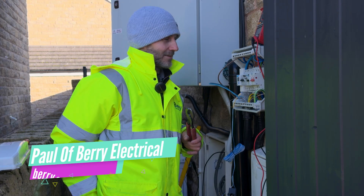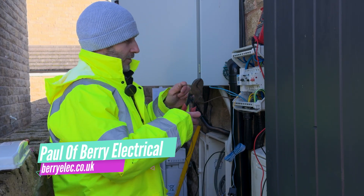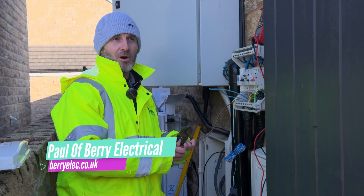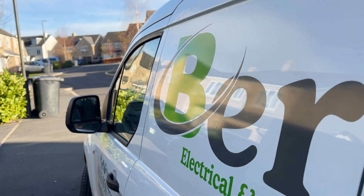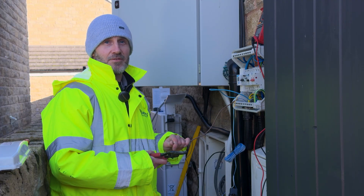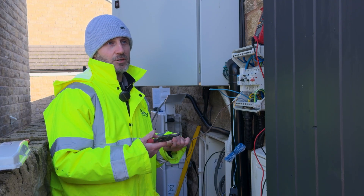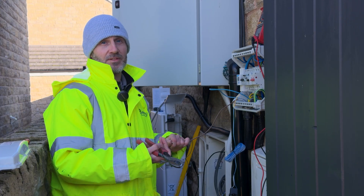Why did Berry Electrical pick SAJ as a product for install? As an installer, it just works straight away out of the box, really easy to install. Just the speed of getting through things, and then the app at the end — it's just really easy to use, not only for the customer but for the engineer to program.